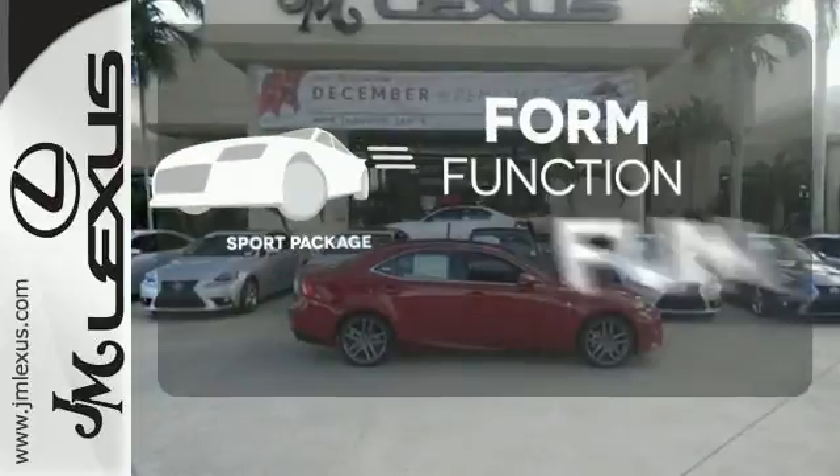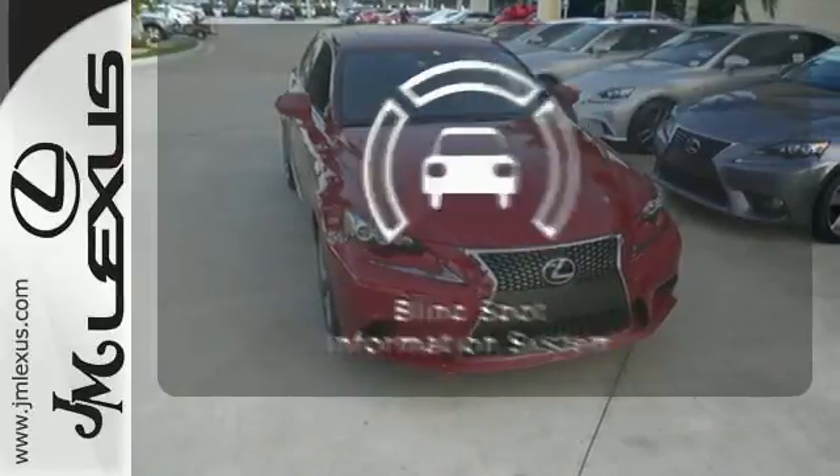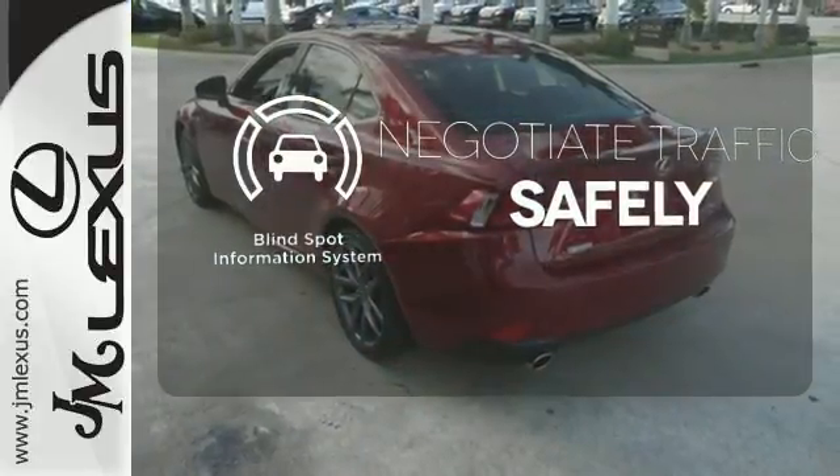Form, function, and fun — everything is a bit better with the Sport Package. Safety comes from being aware of your surroundings, and for that, the blind spot indicator can't be beat.